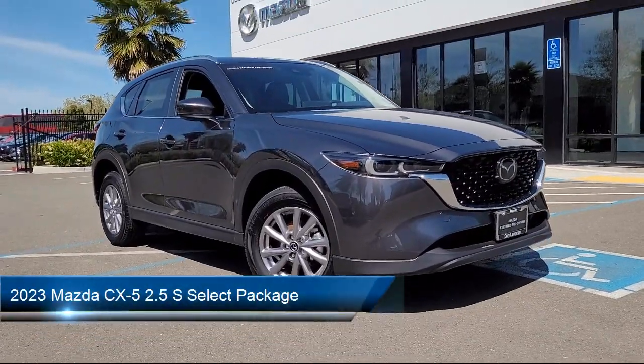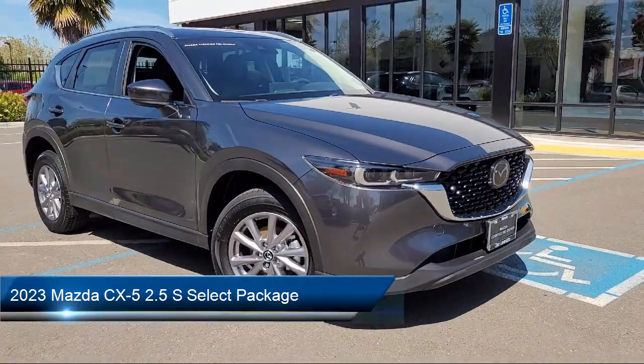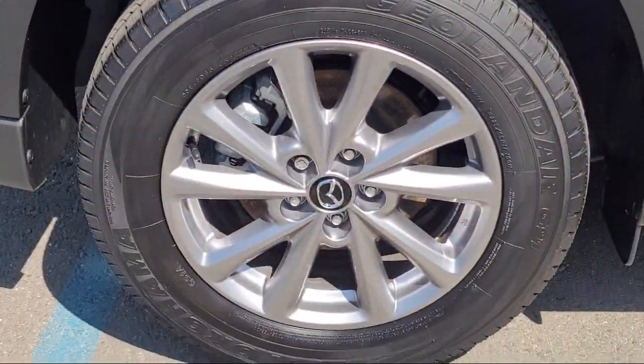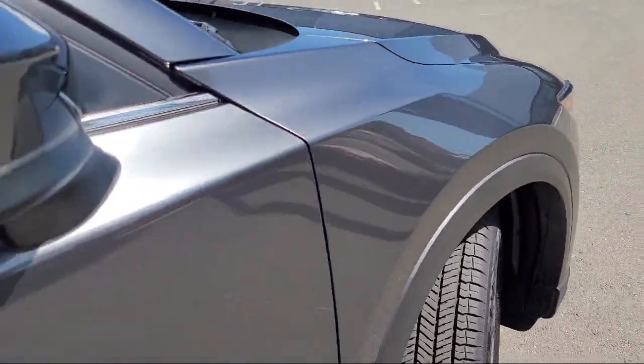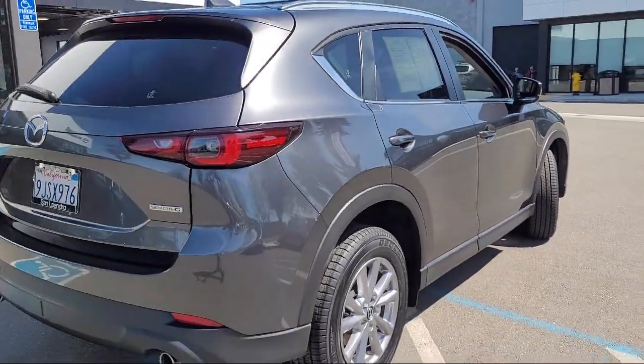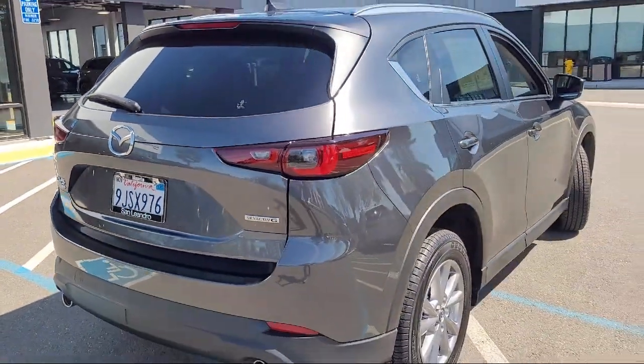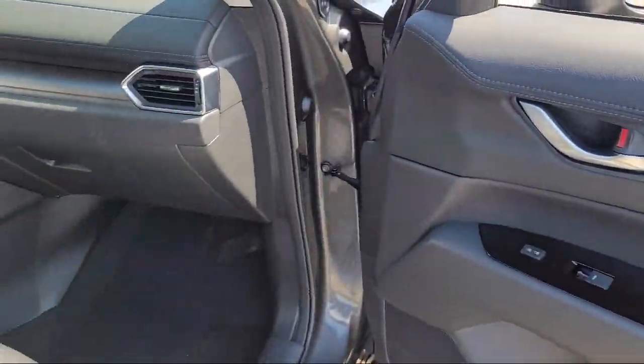It comes equipped with Leatherette, Rear View Camera, Rain Sensitive Windshield Wipers, Auto High Beam Headlamp Control, Steering Wheel Controls, Roof Rack, Electronic Stability Control, Speed Sensing Steering, Rear Spoiler, Alloy Wheels, and has less than 5000 miles on the odometer.